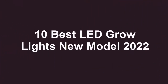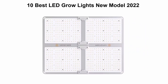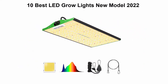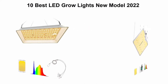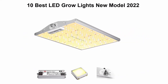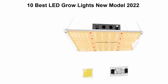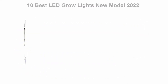10 Best LED Grow Lights New Model 2022. We are going to check out the Top 10 Best LED Grow Lights. This list is based on my personal opinion, and I try to list them based on their price, quality, durability and more. If you want to see their price and find out more information about these LED Grow Lights, you can check out the link down in the description and comment section below.